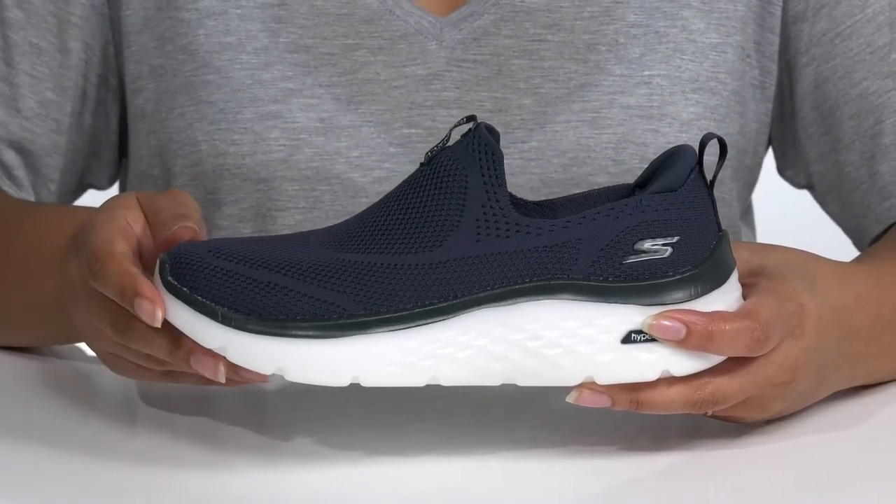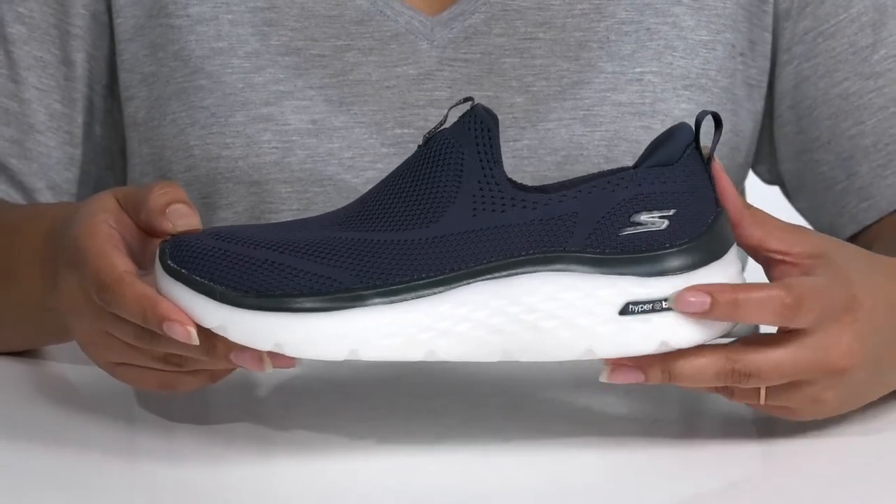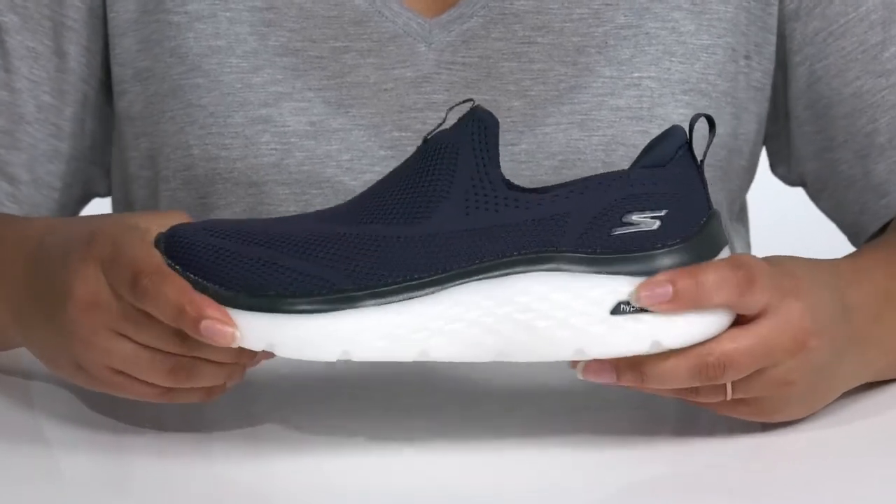The midsole also gives the shoe a contrasting look that stands out, and it has hyperburst technology which is air-infused for high rebound and cushioning for comfort.